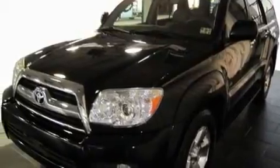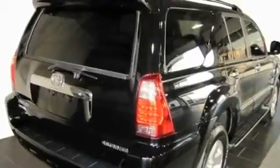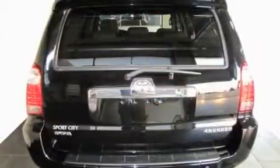Its top features include air conditioning with automatic climate control, cruise control, a rear window defroster, a CD player, a leather interior, skid plates, a rear spoiler, and a low tire pressure indicator.